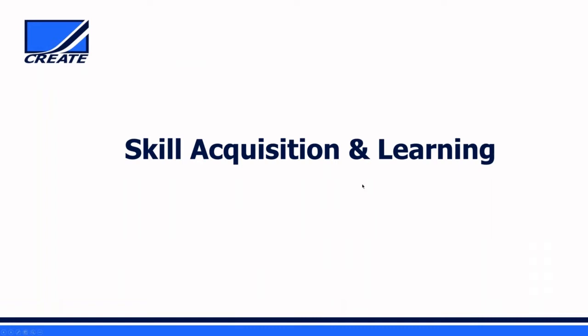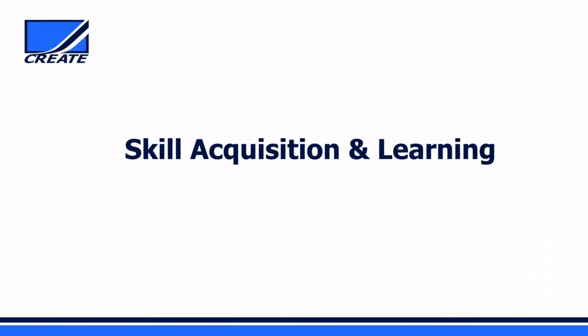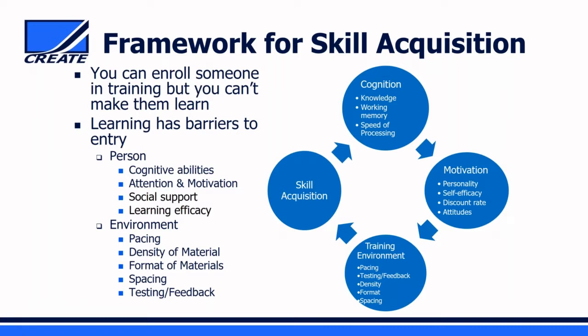Switching to skill acquisition and learning, the major changes are in the cognitive system. A framework for designing training packages for older workers must consider both the person—their cognitive abilities like knowledge, working memory, and speed of processing—and their motivation, including personality, self-efficacy, discount rate for new knowledge, and attitudes toward learning. You must also pay attention to the training environment: how you pace lessons, whether there's testing, the type of feedback used, the density and format of information presented, and especially the spacing when repeating information.